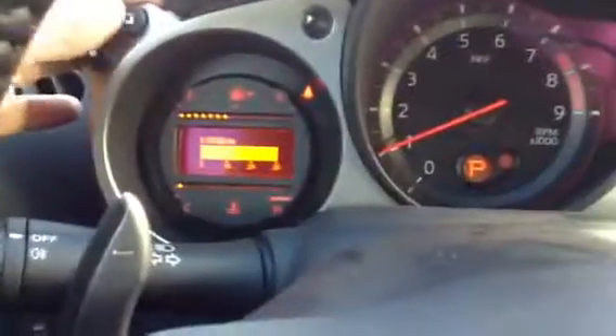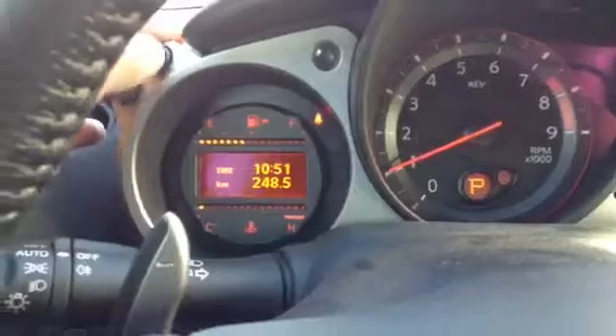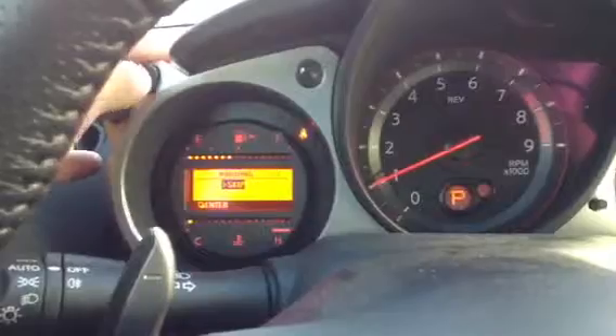So you can see the gauges — very sporty, nice look to them. Up here you push this button to cycle through: average liters per 100k, average kilometers per hour, range till empty, your outside temperature, and a bunch of settings you can go through.